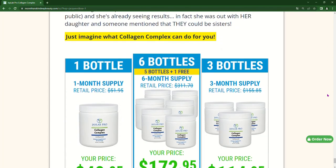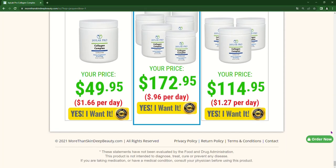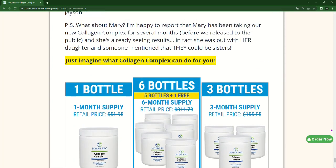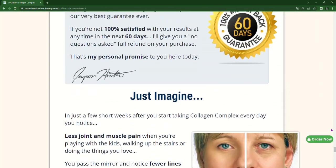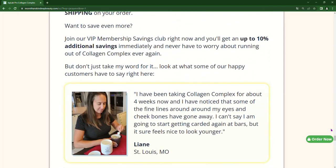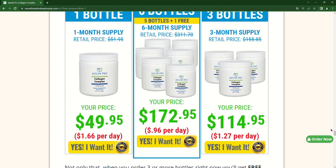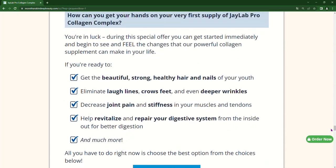Collagen Complex is a dietary supplement that contains a special blend of ingredients designed to provide the nutrients needed to help maintain the beauty and health of the body. The formula contains hydrolyzed collagen, which is a form of collagen broken into small pieces to make it easier to digest and absorb by the body.